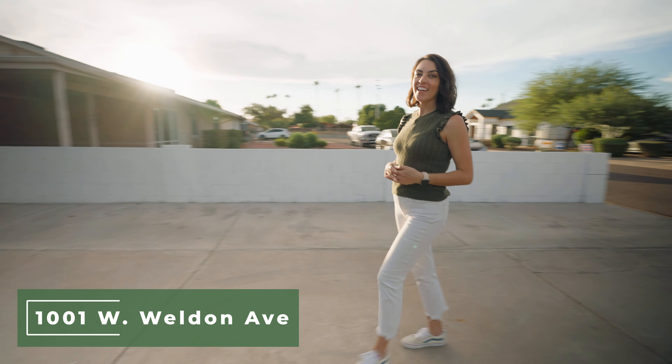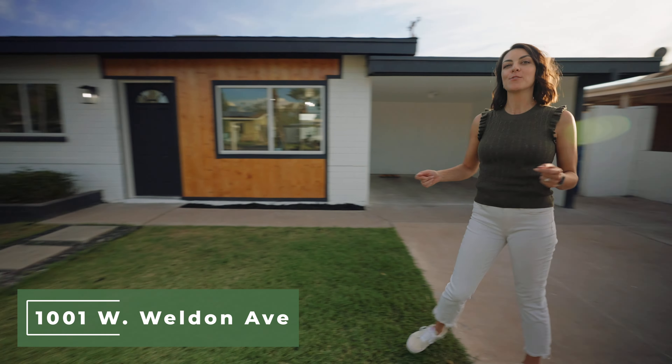Another awesome Central Phoenix listing — this is 1001 West Weldon Avenue.